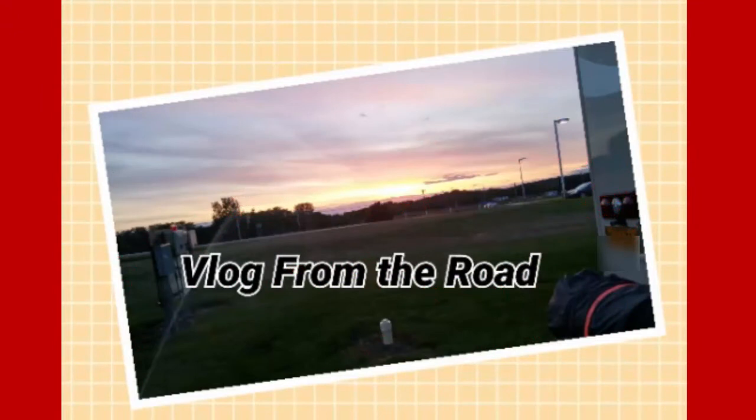Hi everyone, this is PhD Natural Me and this is a vlog from the road — the keto RV lifestyle. Stay tuned.